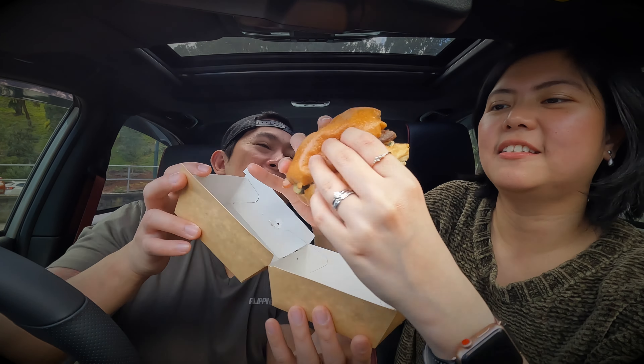Last but not least, we have the Mr. Miyagi! The name reminds me of the Karate Kid movie, and I'm currently watching Cobra Kai — looking forward to season five next month! For Mr. Miyagi, the ingredients are: grilled chicken, bacon, cheese, onion jam, tomato, lettuce, jalapeños, and hot sriracha mayo. There are jalapeños, so this one's a bit spicy — of course it's not Mr. Miyagi without the kick!